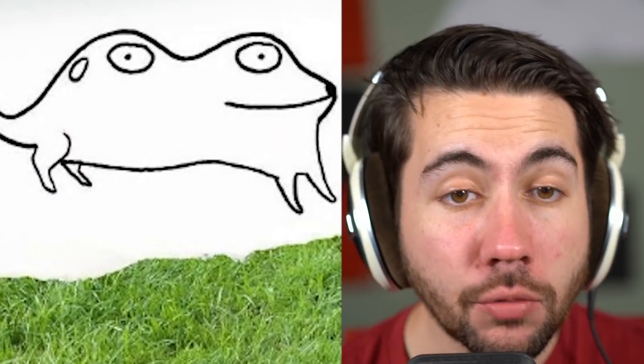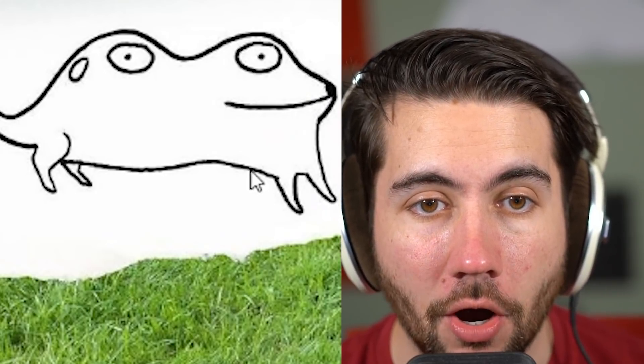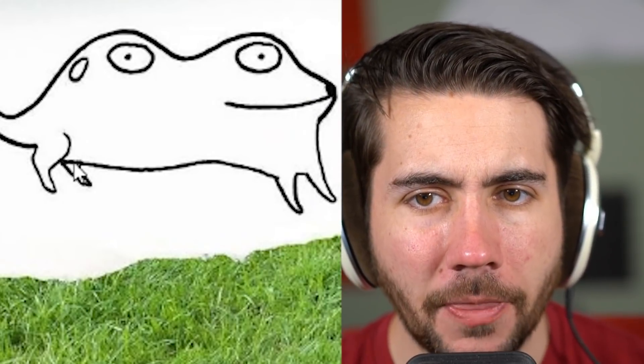What do you get when you cross a chicken and a dog? You get the chicken dog. Those smiley faces are making me feel quite uncomfortable. This one's tough to look at.